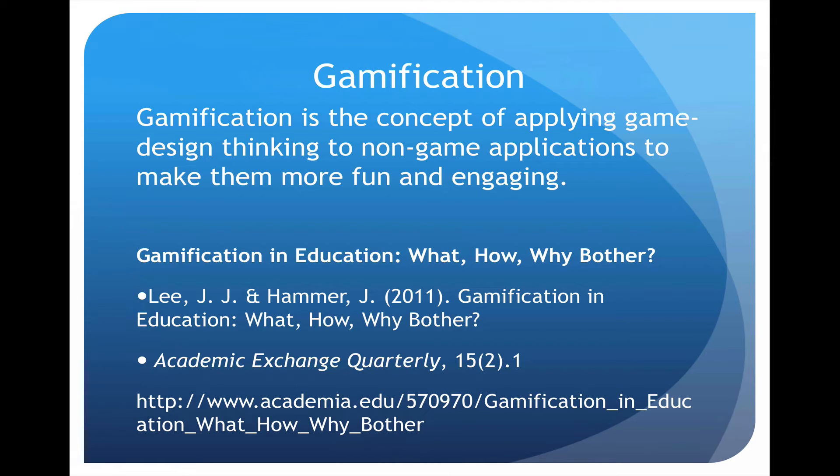Next is gamification. This is similar to competitive learning, and it's the concept of applying game-thinking to non-game applications. So basically we're actually getting students to play games to learn by accident — or by ambush.